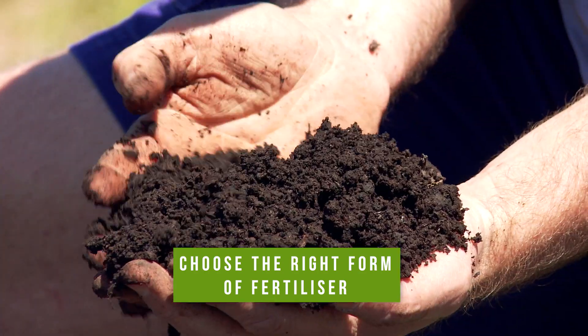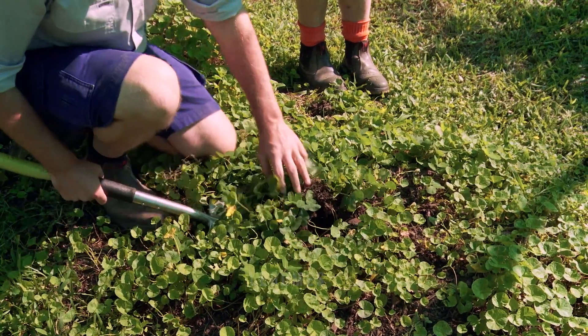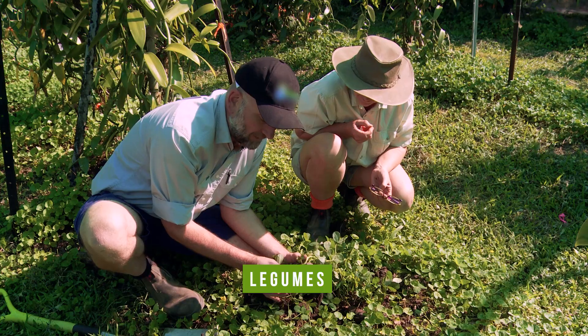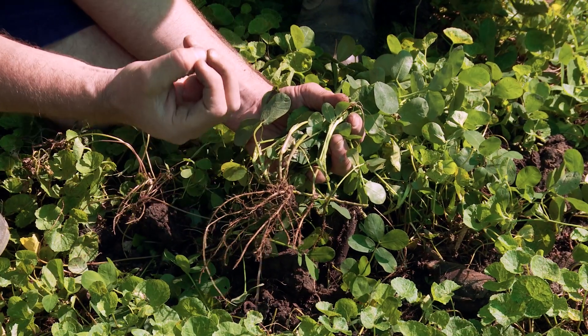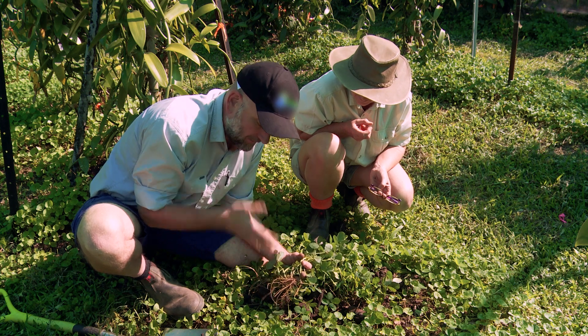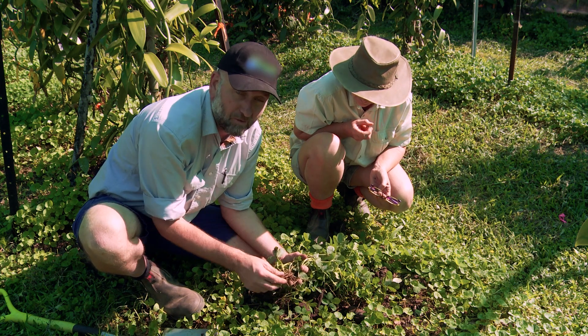Organic fertilisers like compost, mill mud and chicken manure have valuable nitrogen in them, but there's also a range of controlled release nitrogen products. It's really important to have legumes in your farming system as part of your crop rotation, or in your row management if you're in perennial tree crops. Legume plants live in a relationship with certain bacteria in their roots and are able to bring nitrogen from the air and supply your soil — so you don't need to buy it in a bag of fertiliser.